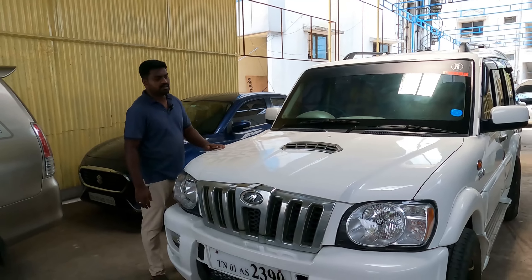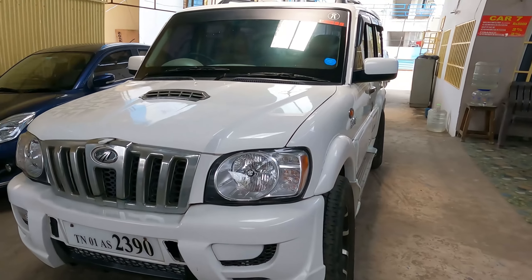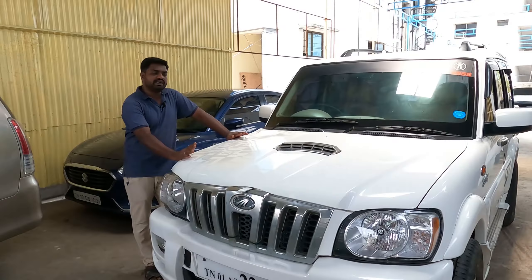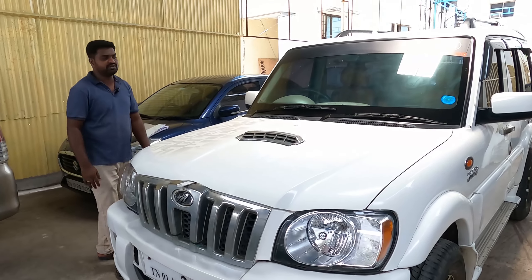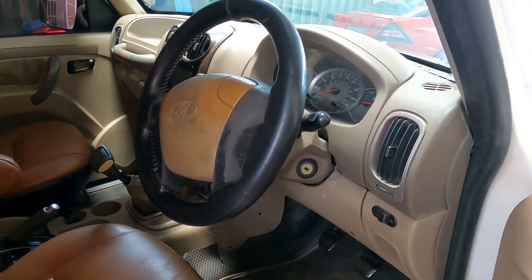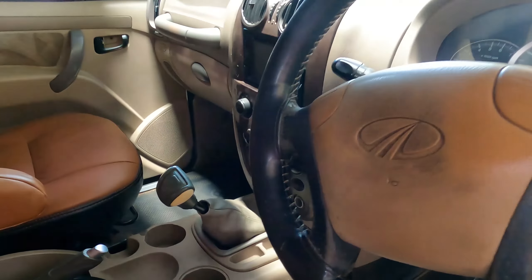It is a 2015 model. The mileage record and price are conventional. We will talk about the price.